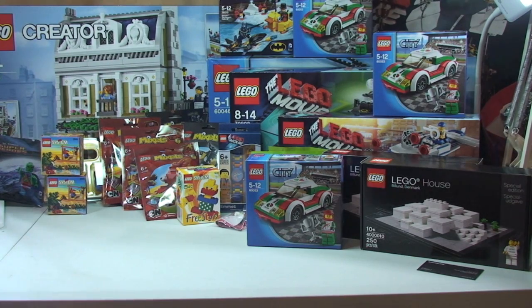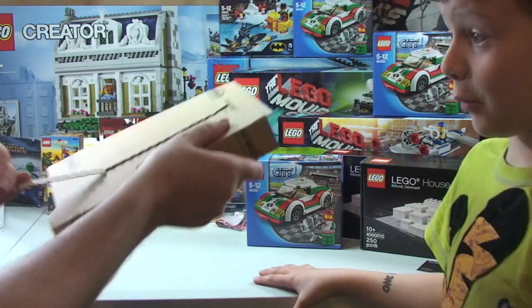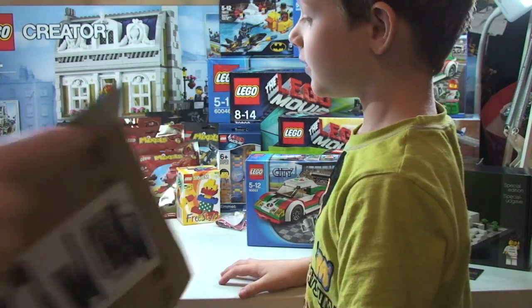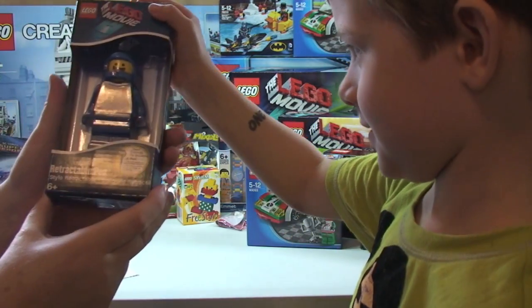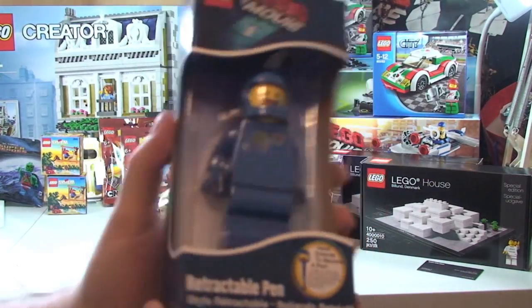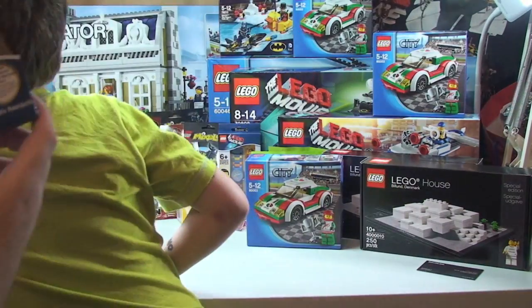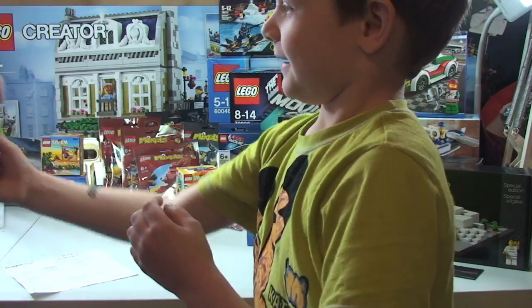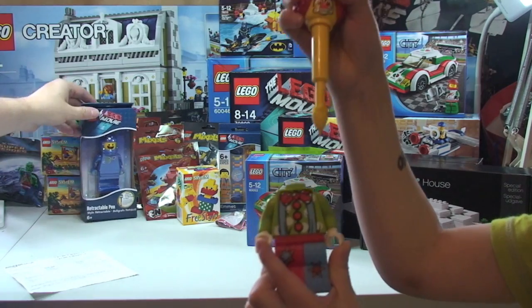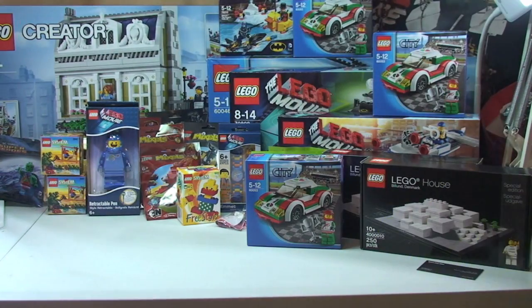Another one from Amazon - we have Benny the retractable pen! Quite a lot of my fellow YouTubers have got this and I saw it and thought I'd grab it. Ethan got the clown pen for his birthday.